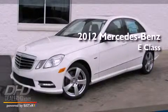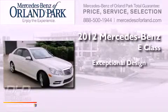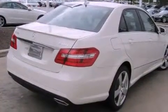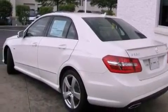This is a brand new 2012 Mercedes-Benz E-Class. Its top features include a speed sensitive volume control system and many other features.